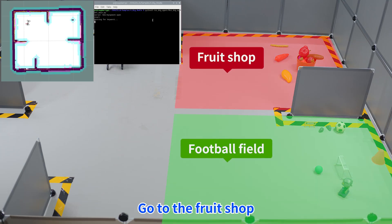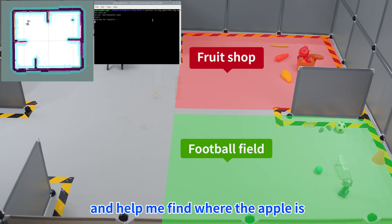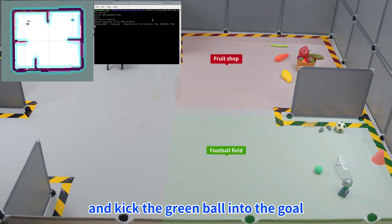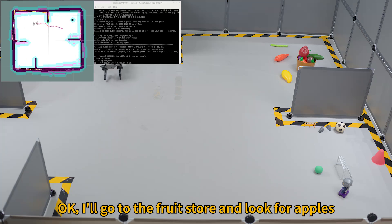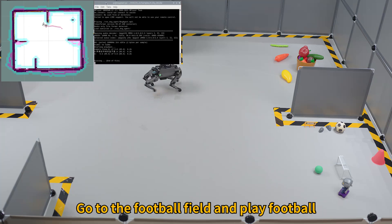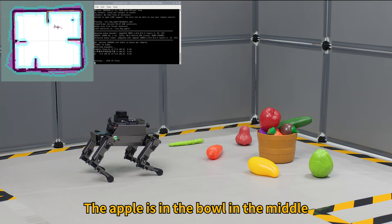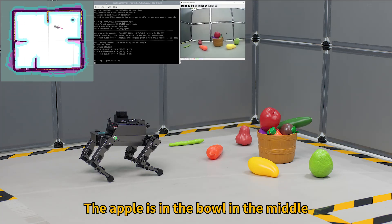Hi, Ja Boom! Go to the fruit shop and help me find where the apple is. Then go to the football field and kick the green ball into the goal. Okay, I'll go to the fruit store and look for apples, then go to the football field and play football. The apple is in the bowl in the middle.